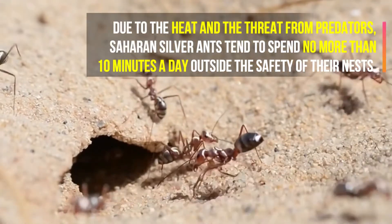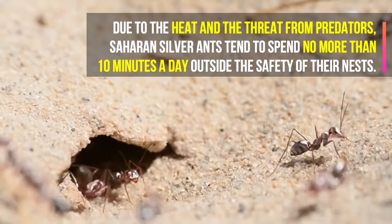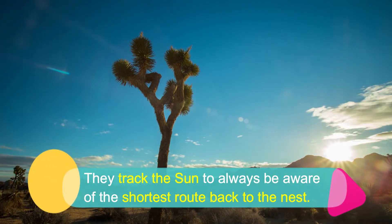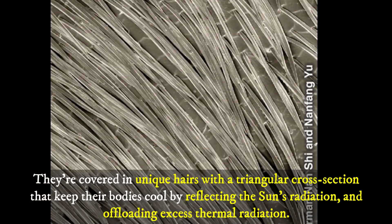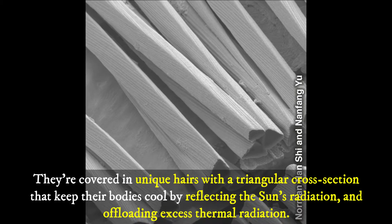Due to the heat and the threat from predators, Saharan silver ants tend to spend no more than 10 minutes a day outside the safety of their nests. They track the sun to always be aware of the shortest route back to the nest. They are covered in unique hairs with a triangular cross-section that keep their bodies cool by reflecting the sun's radiation and offloading excess thermal radiation.